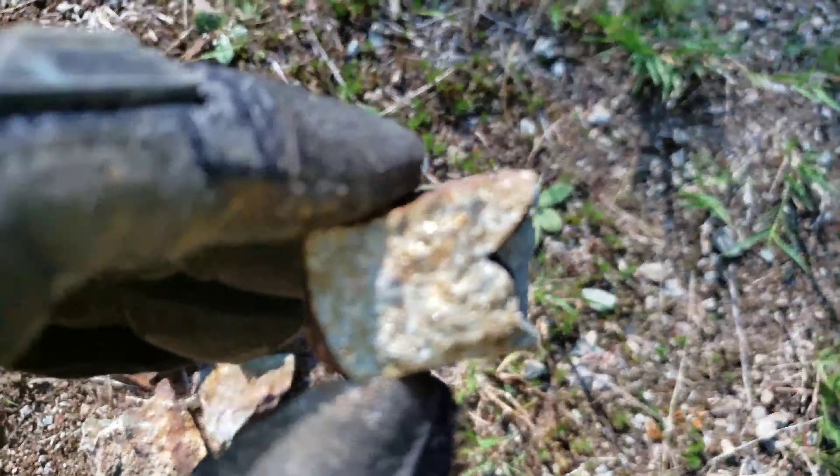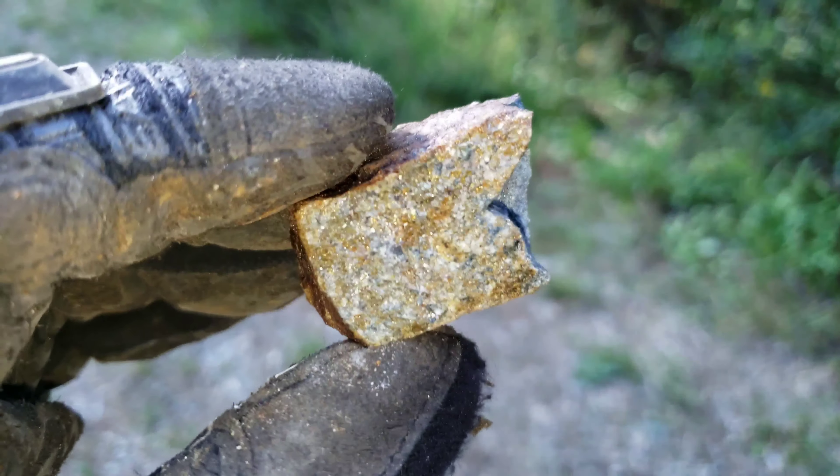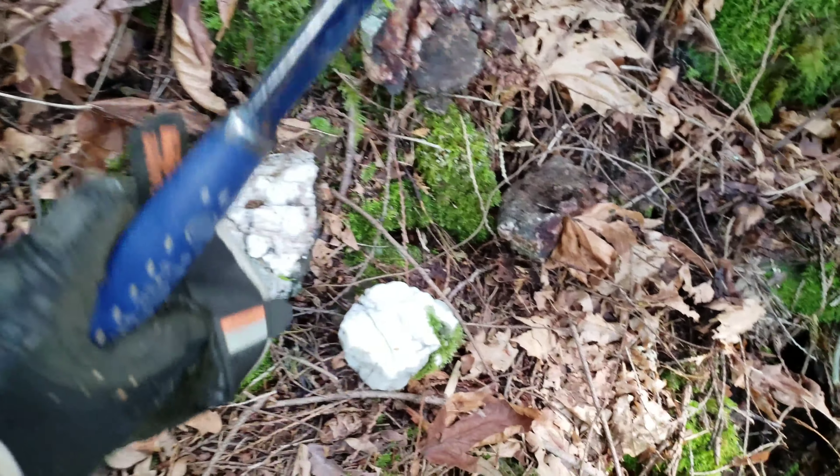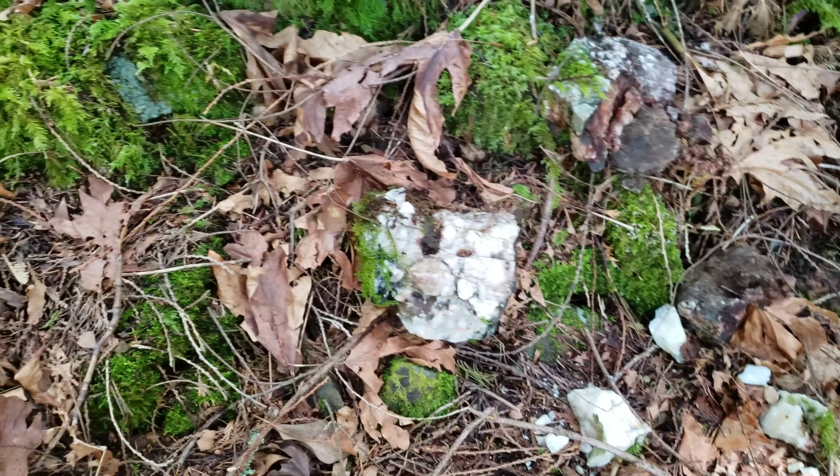Got a nice little lake here with a beaver dam. This trail here was actually a railroad — narrow gauge railway tracks used to run through here, all across this mountain, down into a valley, and there are switchbacks zigzagging all the way down.